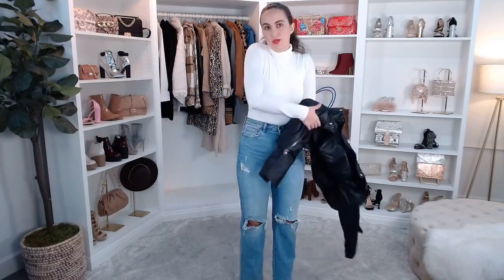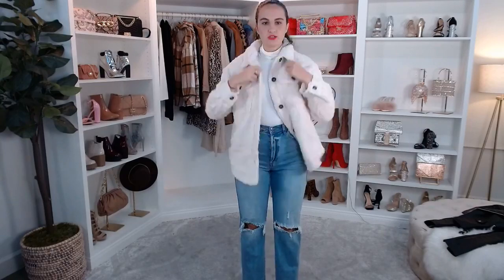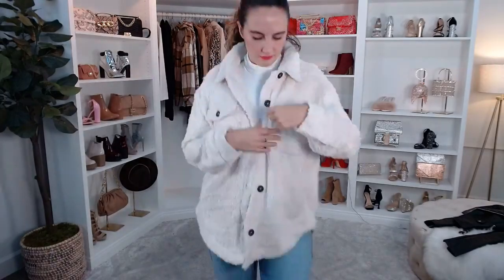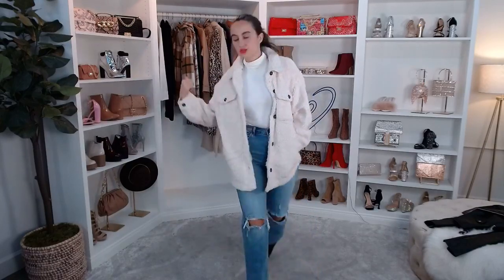So let's start trying on jackets! The first one is a really cute Sherpa jacket — this is the ivory All About Knit Sherpa Shacket. I love a shacket because it's still lightweight, not super heavy, but you still keep warm. It's great for the fall — a great layering piece. Super soft. I feel like you could easily wear this at home or dress this up and wear it out.